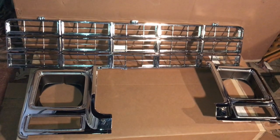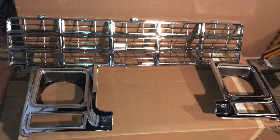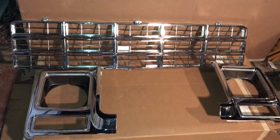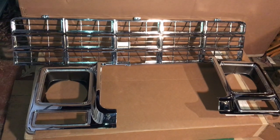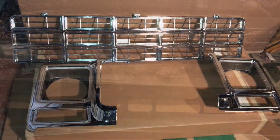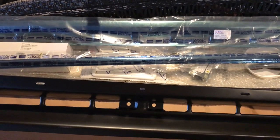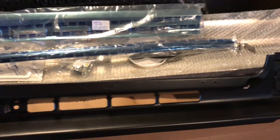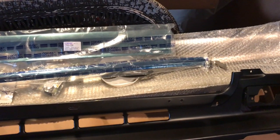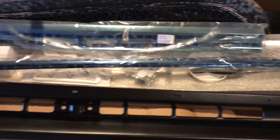Here is some of the front - the grill and the trim pieces that I ordered. I have everything to do with it, just my garage isn't big enough to fit my blazer into, so I'll just wait for the weather to break. There's more trim, and park lamp assemblies, and a bumper. Maybe I'll do a nice video on that this spring.